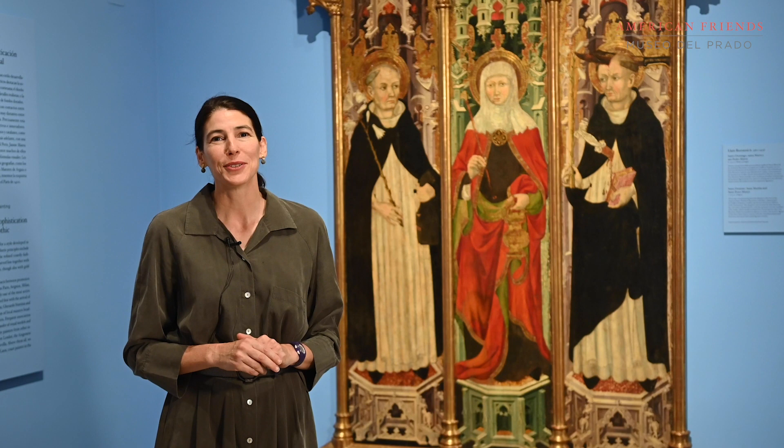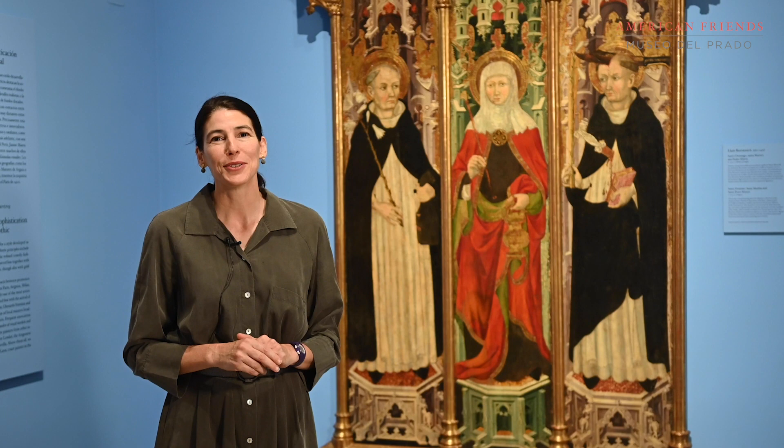We are so thankful to everyone who contributes to American Friends at the Prado Museum who have helped make this project possible, and we encourage you all to come visit and see all of the works here at the Prado Museum.